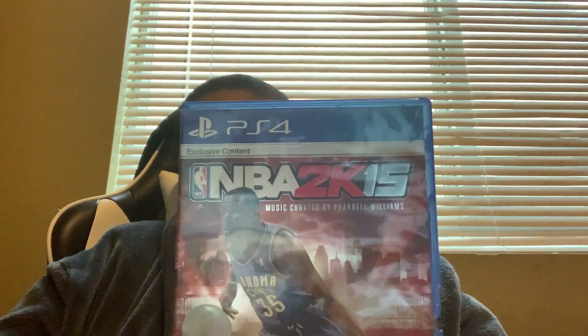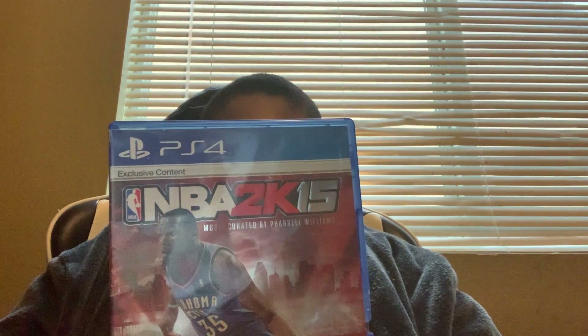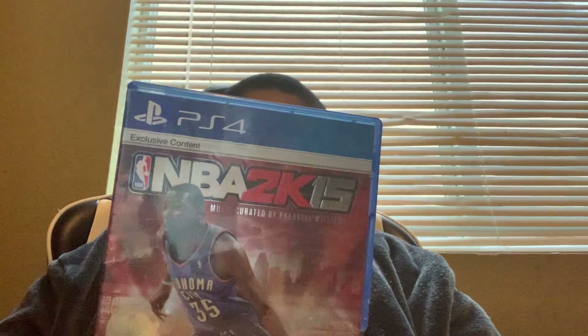Next we got is NBA 2K15. It seems like a good game, although I don't play it anymore. I just bought it from Toys R Us a long time ago. Toys R Us was my favorite store — it was a great store but it got shut down in June 2018.